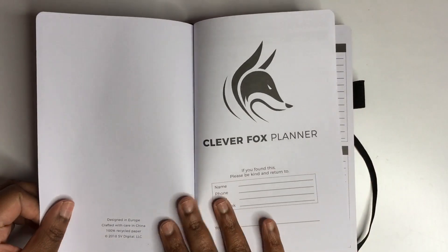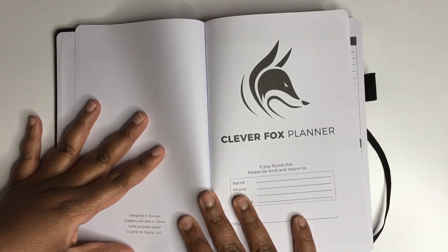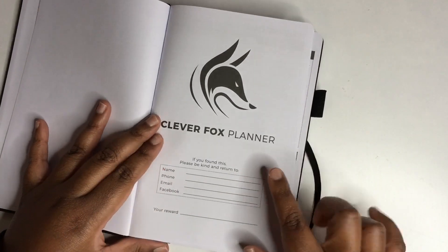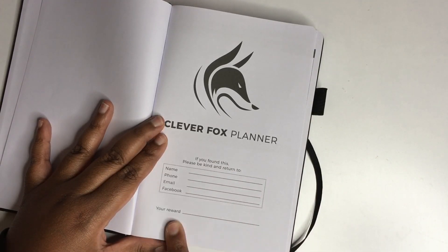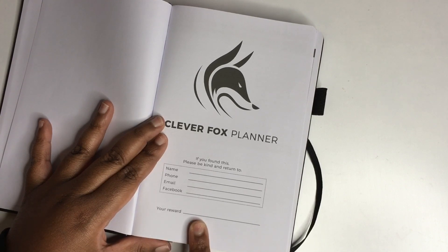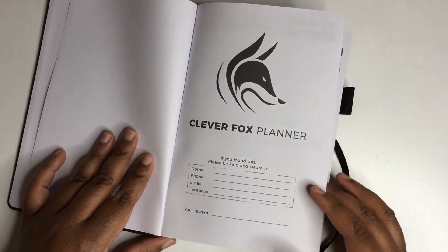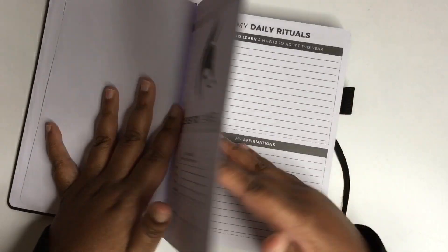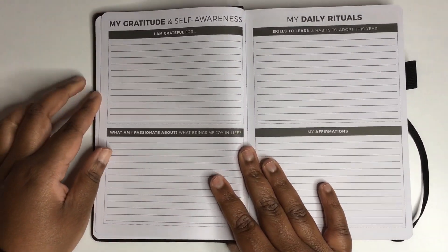It says designed in Europe, crafted with care in China, 100% recycled paper. On the front it has the Clever Fox planner name and a space where you can put your name and contact information, along with a reward note in case the planner is found and returned.